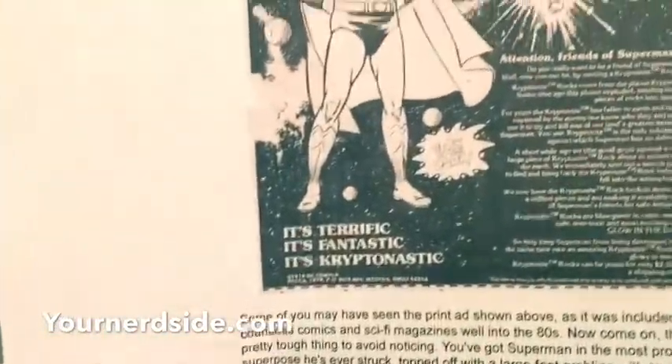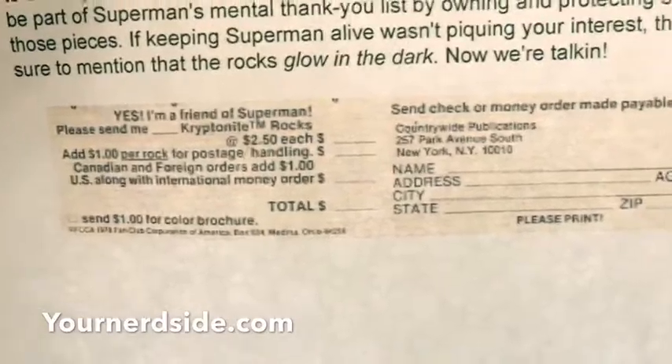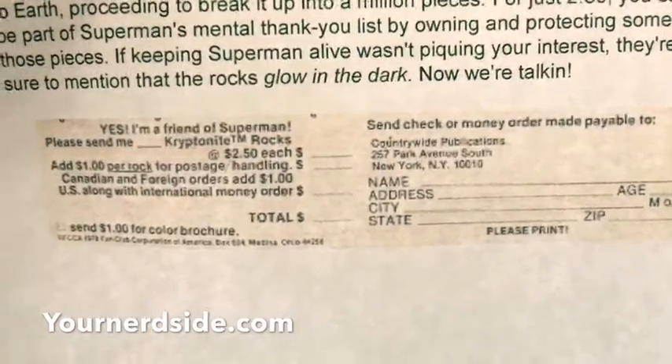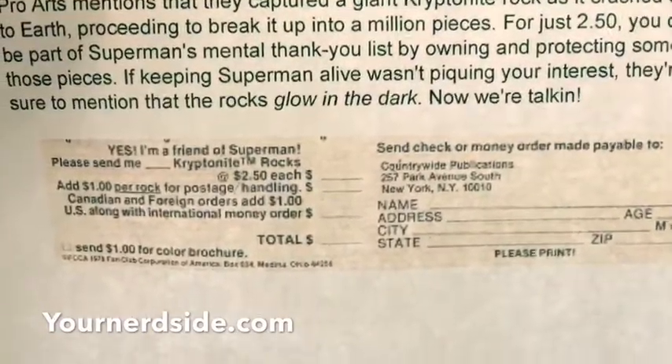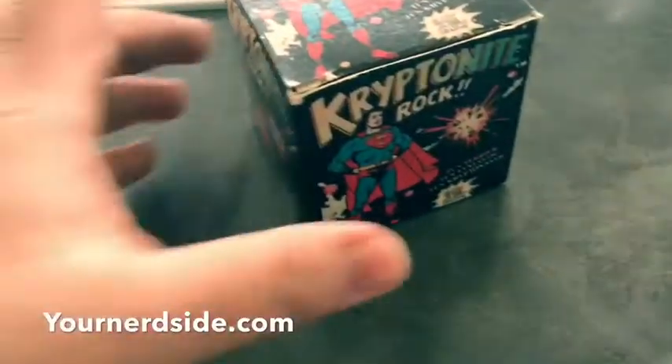Back in 1977 you would see kryptonite rocks and all this — 'Attention friends of Superman.' And if you wanted to order it, you would place the order — see, it's right there — two dollars fifty cents and a dollar for each additional rock. But you can actually do it yourself. This one is actually from 1977.